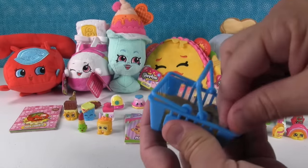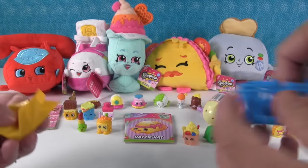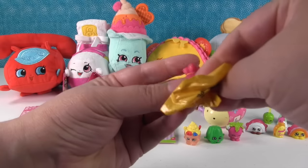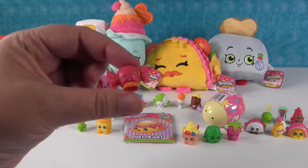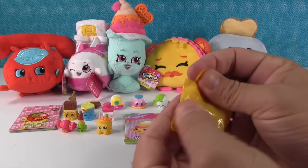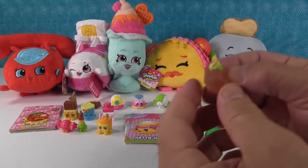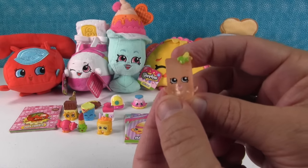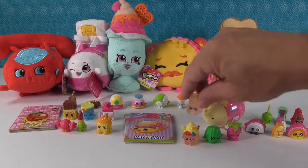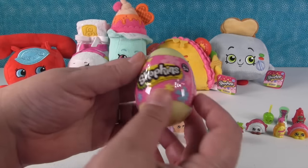And then we got two of the Mystery Shopkins. I got Mandy Candy — she was an ultra rare. And I got a big square one — fish sticks, and this was the orange one, so this was the easier one to get. Still, that's pretty good — two Frozen Shopkins! I miss the Frozen Shopkins. I do too. But I don't think they're coming back, so let it go.